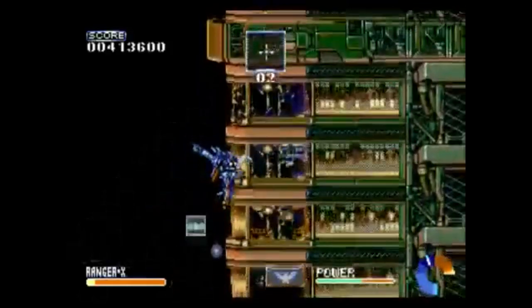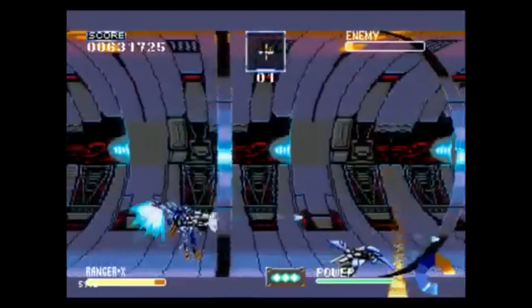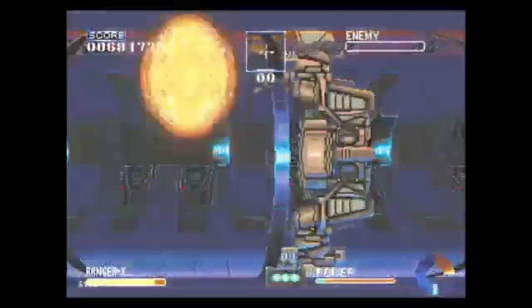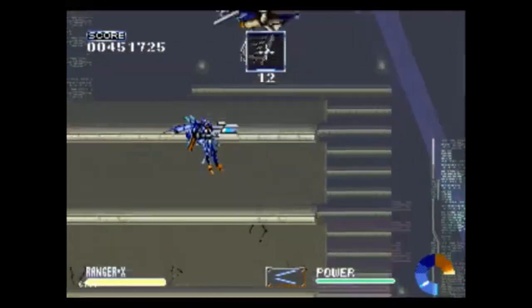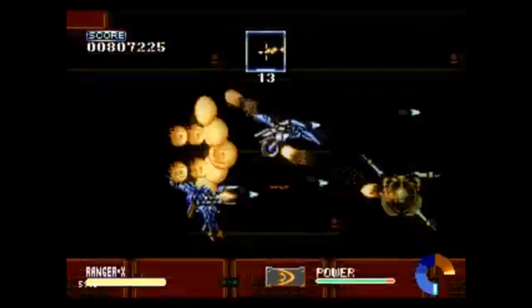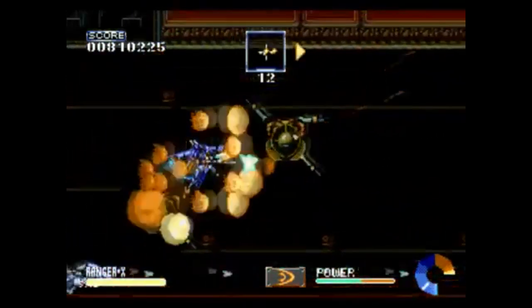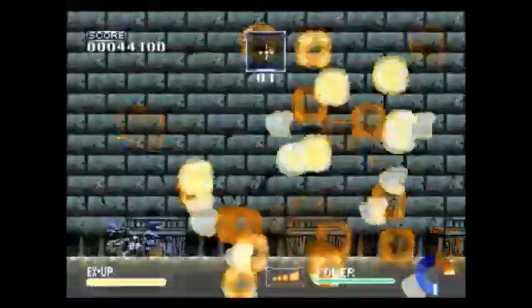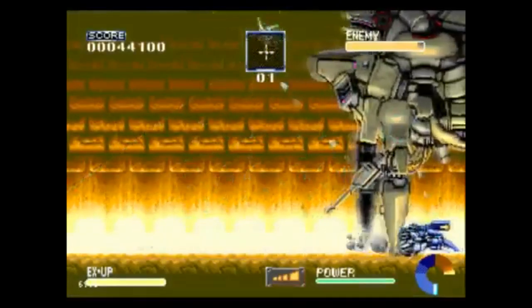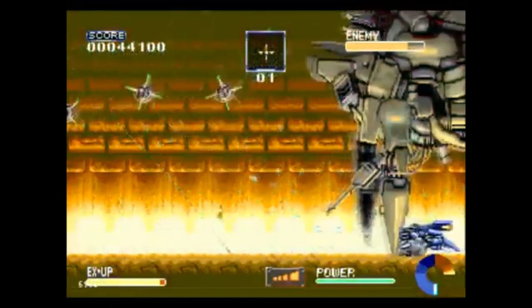In the fourth level you get a proton cannon type weapon, kind of like Iron Man uses in Marvel Superheroes. It does immense damage but consumes the entire power bar, so you have to wait for it to fully replenish before using it again. I definitely love this weapon. In the fifth level you get a spread fire shot that acts kind of like a shield — especially against enemies that shoot fire at you. It'll absorb their weapon and reflect it back at them, which is extremely useful in the last level. I find all the weapons to be fun; it just depends on your playing style.